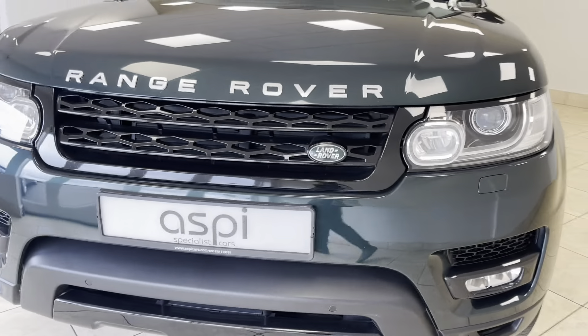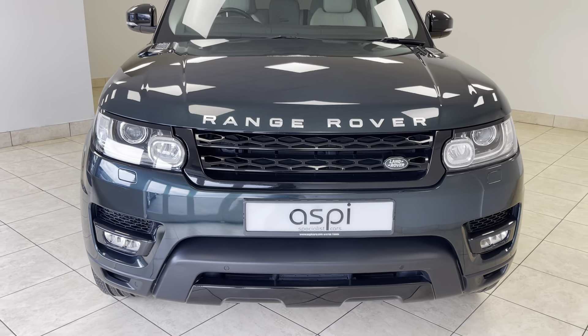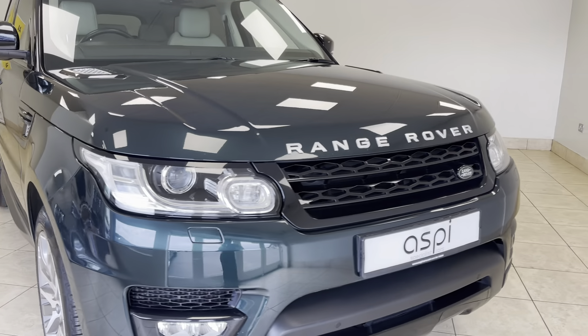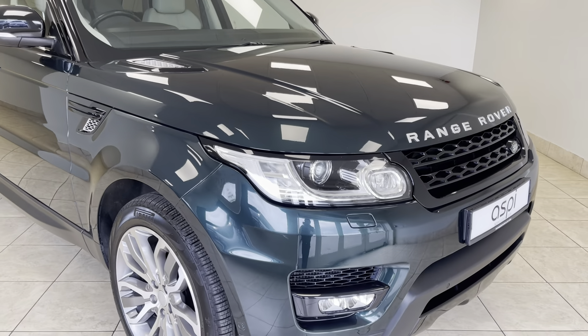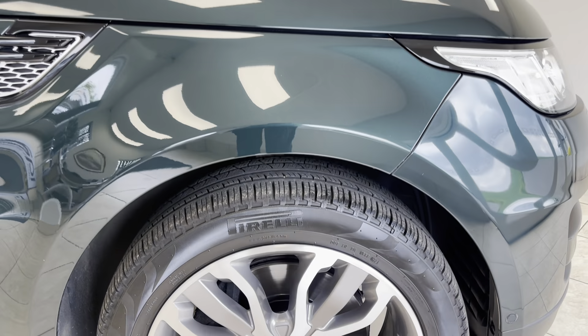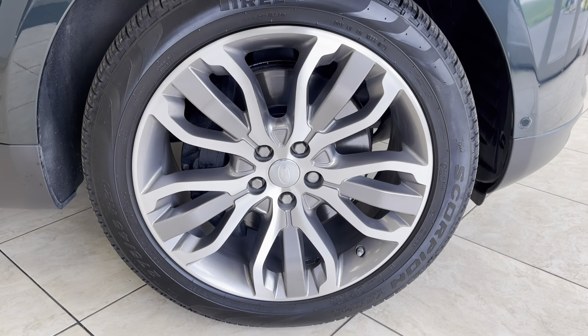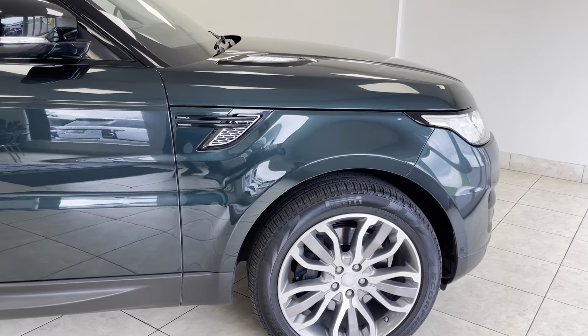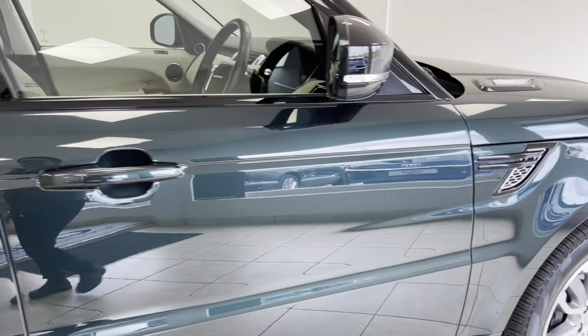This car further benefits from a full Land Rover main agent service history and a range-topping specification which includes 21-inch diamond spoke alloy wheels and Xenon main beam headlights with daytime running LEDs.